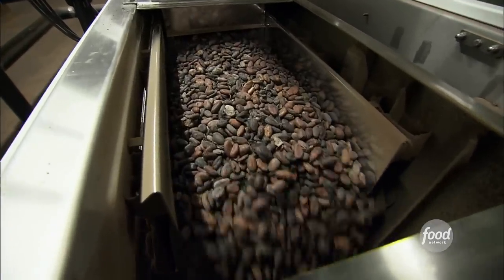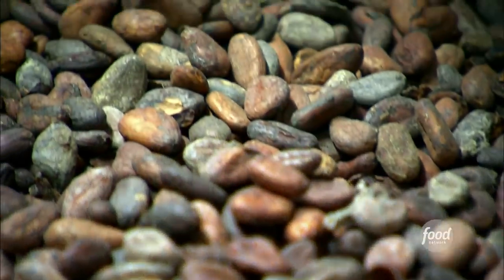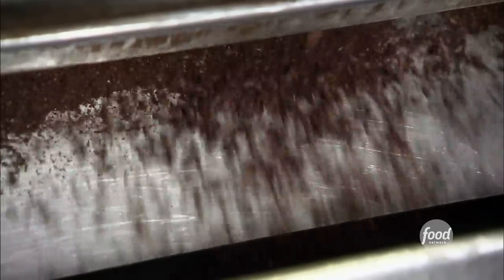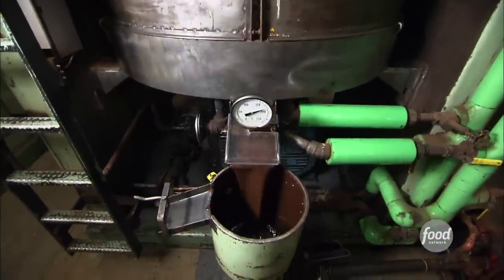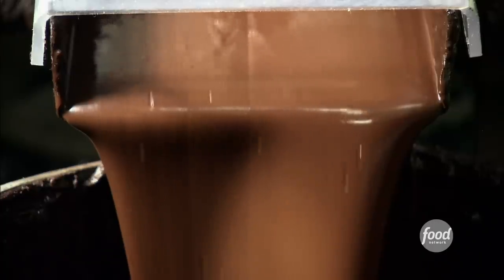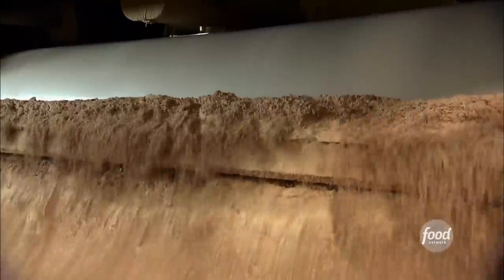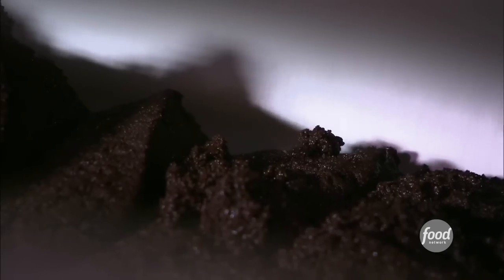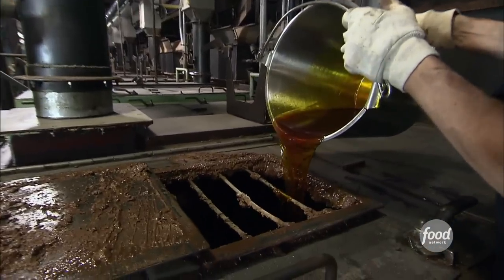The cocoa beans spend a toasty half hour inside the 300-degree Fahrenheit roaster. Then they de-shell and grind the meat of the bean to release the natural fats, or liquor — it is not an alcoholic beverage. It is actually something used in further processing of the chocolate. The liquor mixes with dry ingredients like sugar and milk powder, then heads through a series of refiners. They add butter at the final mixing stage called conching, and the end result is your finished chocolate.